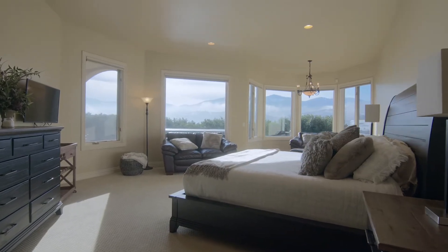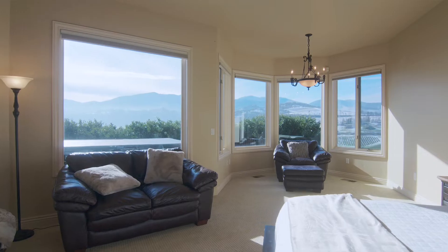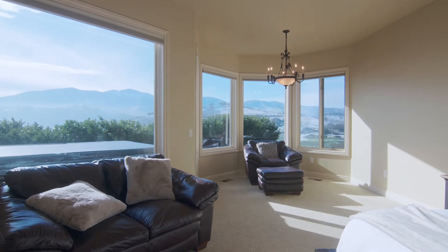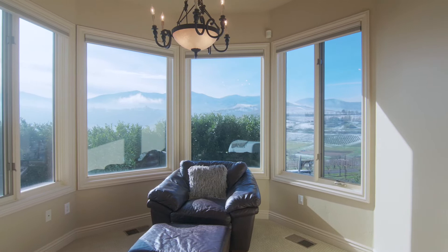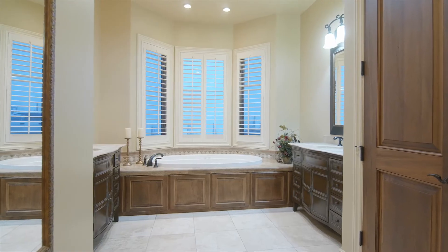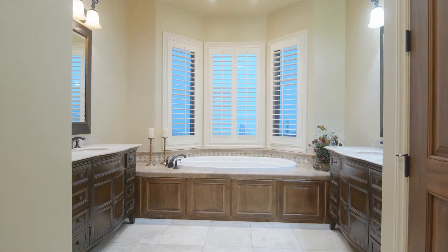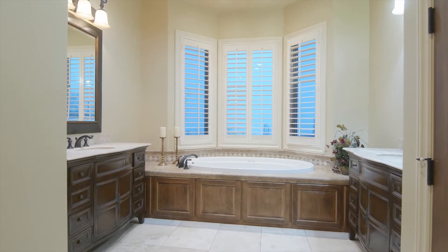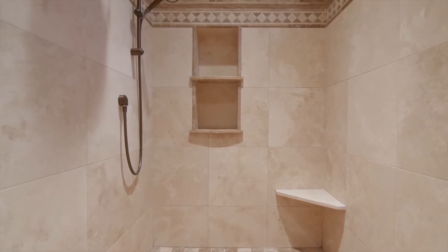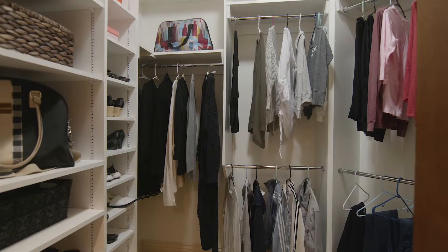The elegant master suite enjoys natural light with great views and features a large octagonal nook, perfect for a generous sitting area or a workout space. The luxurious master bathroom boasts dual-antiqued wood vanities, stone counters, and a large jacuzzi tub. The tiled walk-in shower is unusually spacious and wonderfully relaxing. Two walk-in closets with built-in shelving round out the master suite.